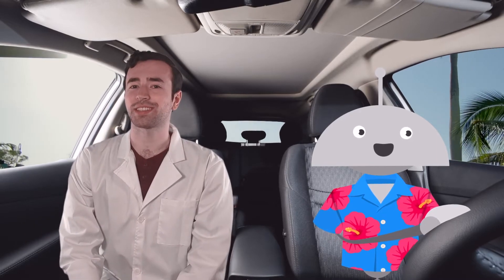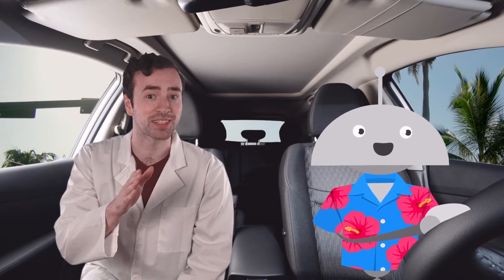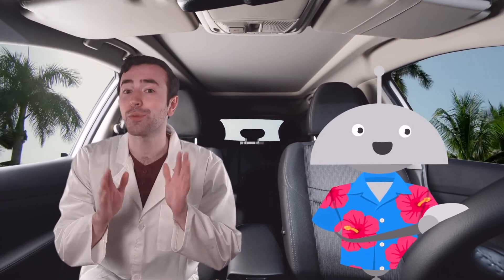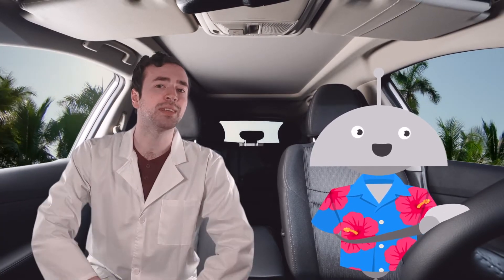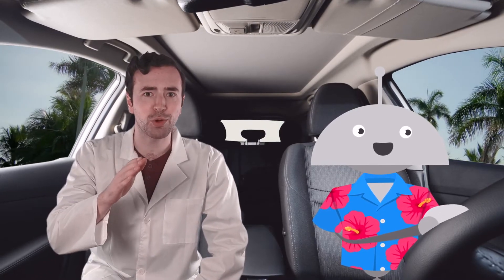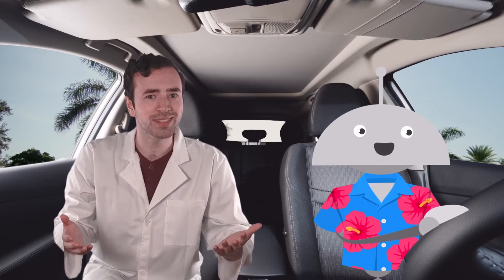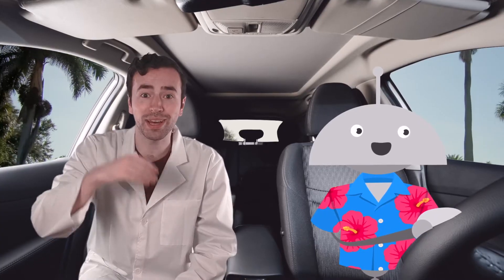Hey there fellow scientists, it's Justin again. You caught us just in time. After all we've discovered about these structures of science, me and Mia were inspired to dive even deeper into how things are built. So we decided to embark on an engineering road trip around the state of Florida. Would you like to come along with us? Yeah, great, hop in.